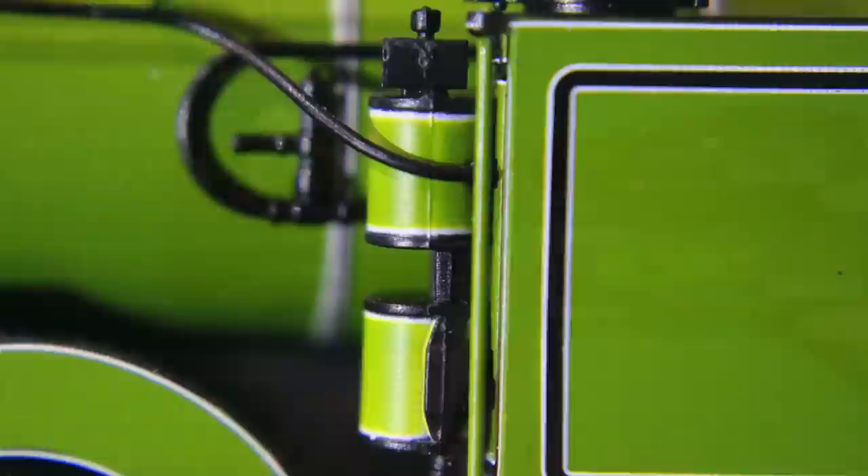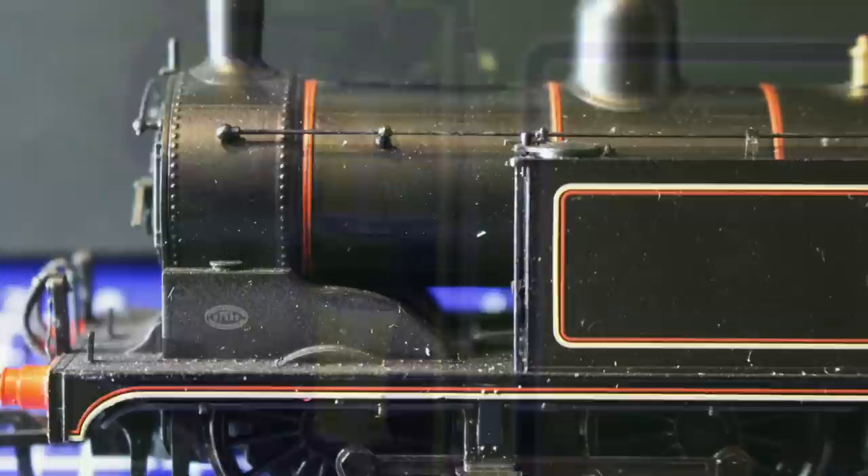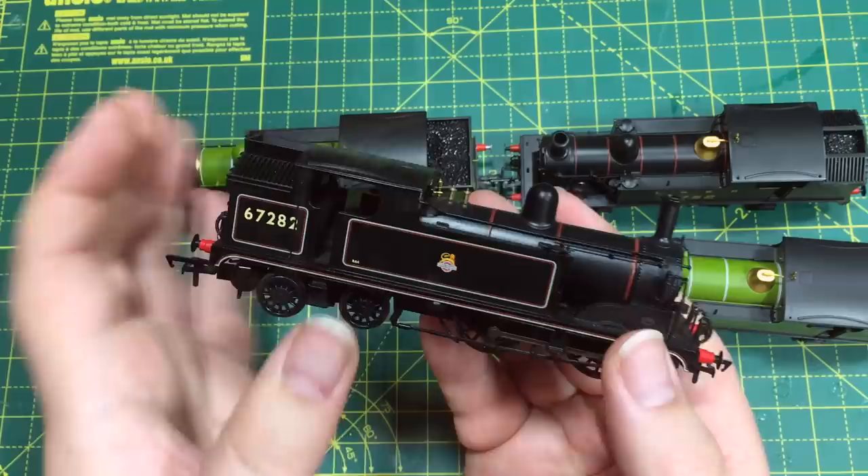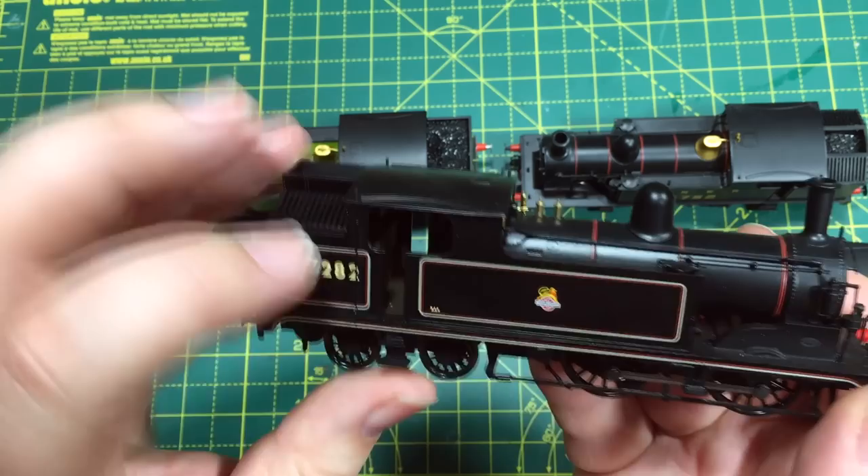The other area where there are some obvious detail differences are the safety valve bonnets. On three versions we've got the original style brass safety valve bonnet, and then on the BR version that bonnet is gone with a different styling. If we put these two side by side, you can also see it's a different boiler option with the dome in a different place. That has been correctly modelled — the other three versions have the dome in the more forward position.